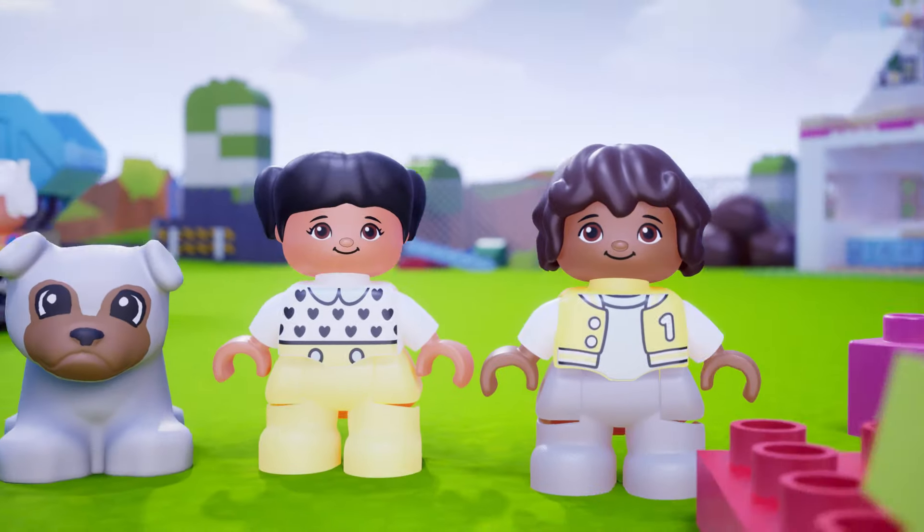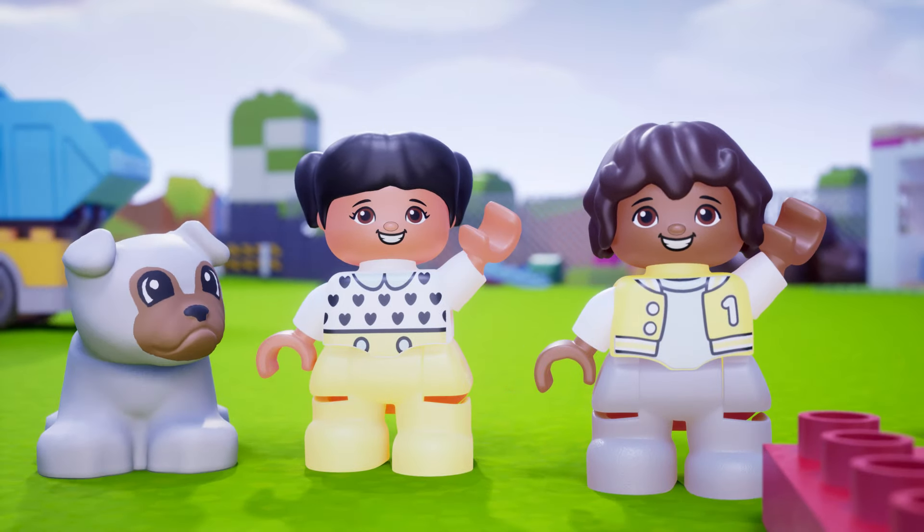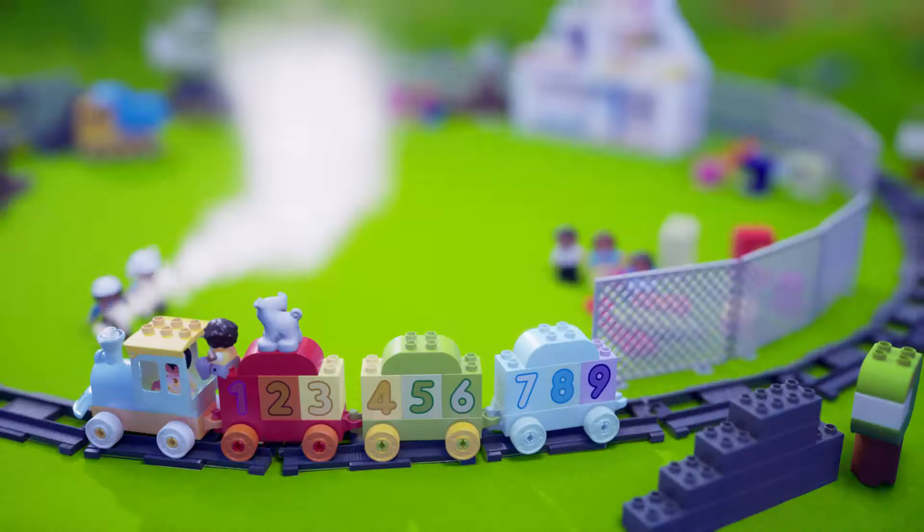Leo, Pip, are you ready for your next adventure?